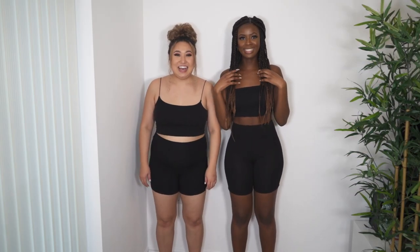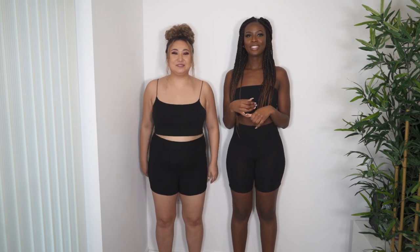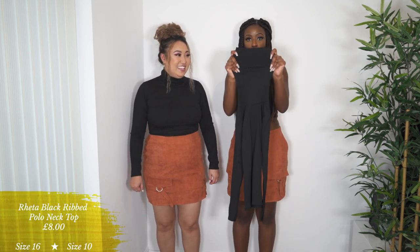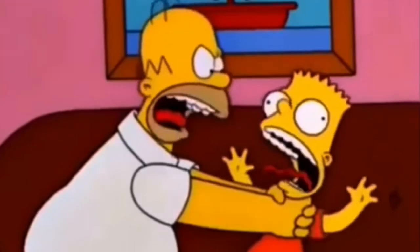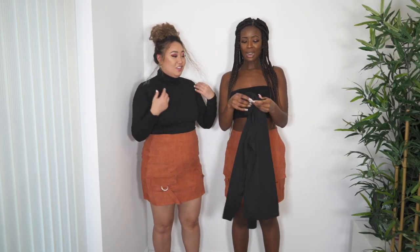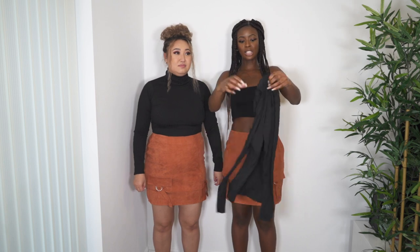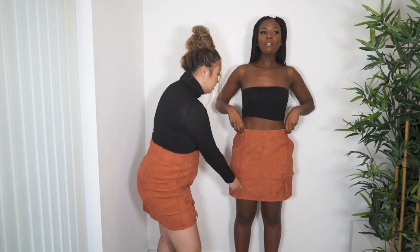Next is a mini skirt paired with a black roll-neck long-sleeve top. Warning: the roll neck has no stretch — I couldn't even get it over my head! Mandy was brave enough to put it on but said it felt like something was constantly strangling her throat. Size up on this top — if you're a size 16, go 18; if you're a size 10, go 12.